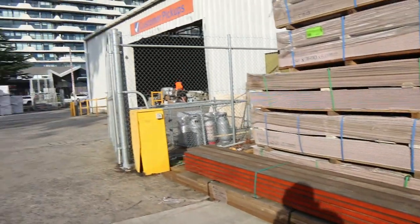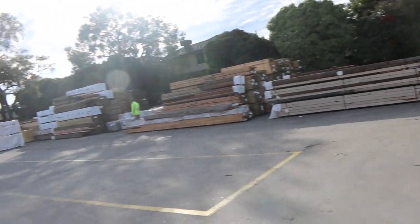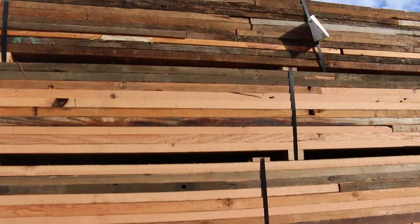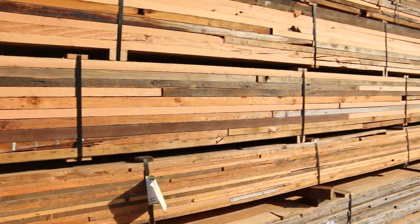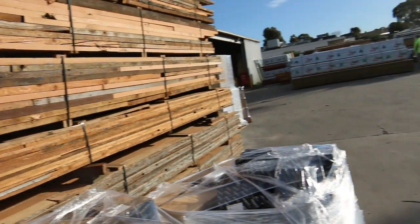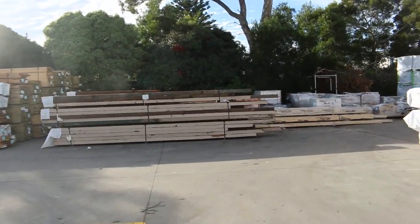We've got four semi-loads of assorted reclaimed Oregon. There's some massive beams as well as the smaller stuff — some 100x40, some 150x40 etc. Heaps of that stock here this week. We've also got Vic Ash, pallets of doors — we've got everything in this week. It's an absolutely huge auction.